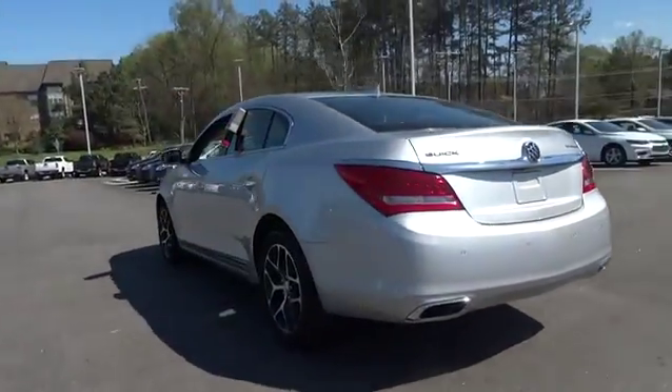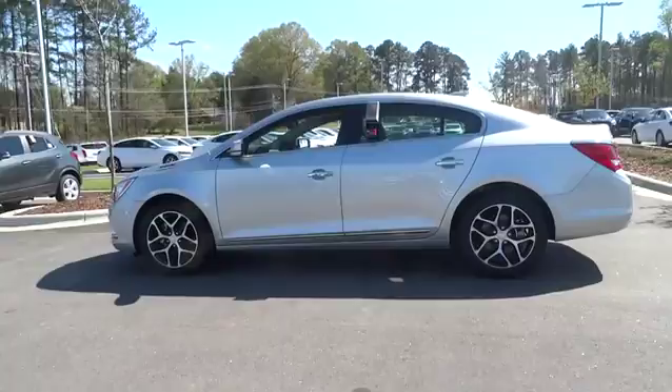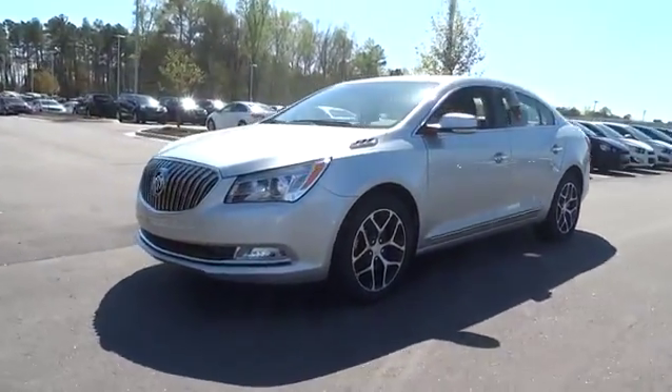Remote engine start, power passenger seat, keyless entry, navigation system, backup camera, leather-wrapped steering wheel, power steering, driver airbag.